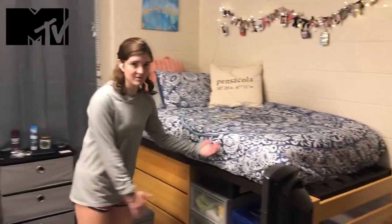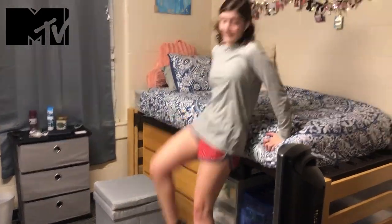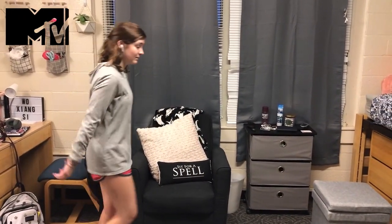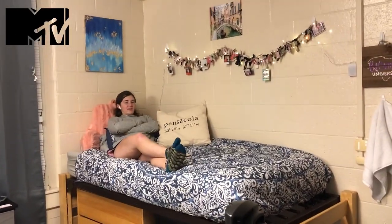If you noticed already, the bed is super high. I'm 5'3", I can't get up there. So to demonstrate how to get in your bed, you buy an ottoman — and you go, just like that.